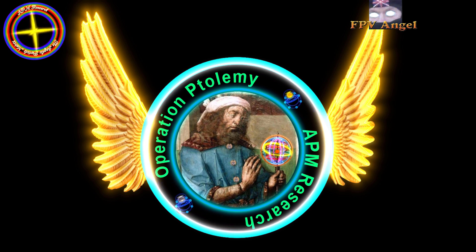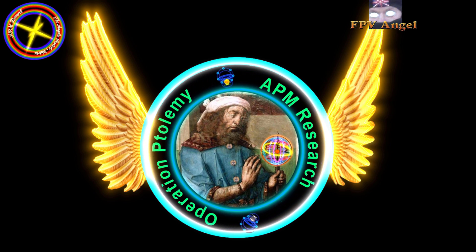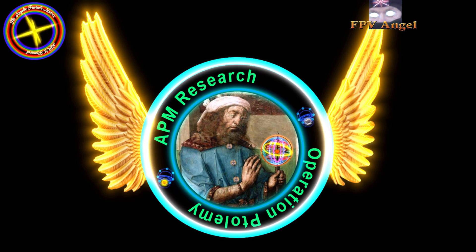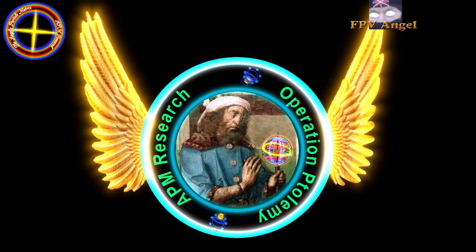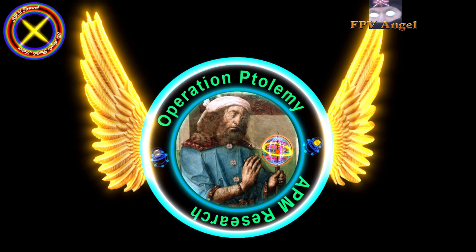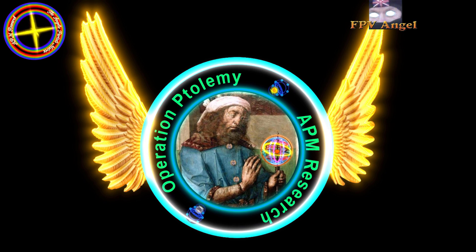Ptolemy's model reigned supreme for around 1600 years, until the Copernican model arrived around the 1600s reset event. Ptolemy's model contained epicycle motions of certain luminaries, or planets, the Sun and the Moon.